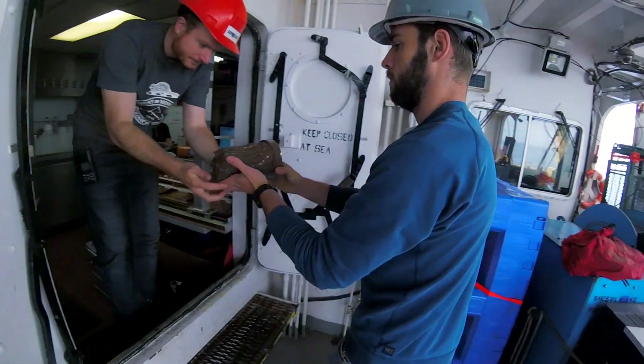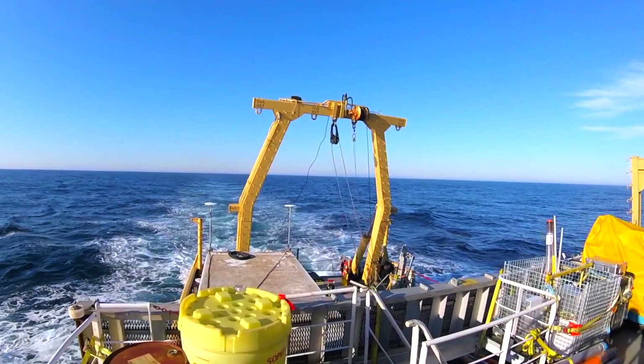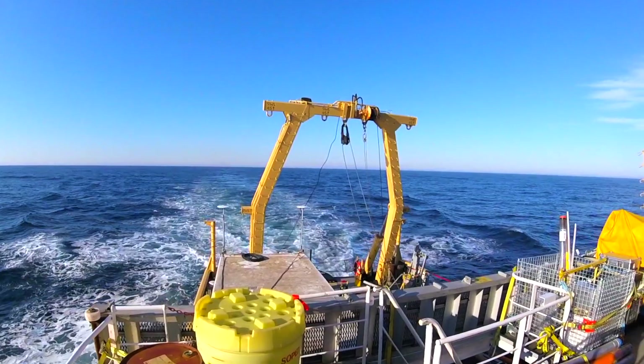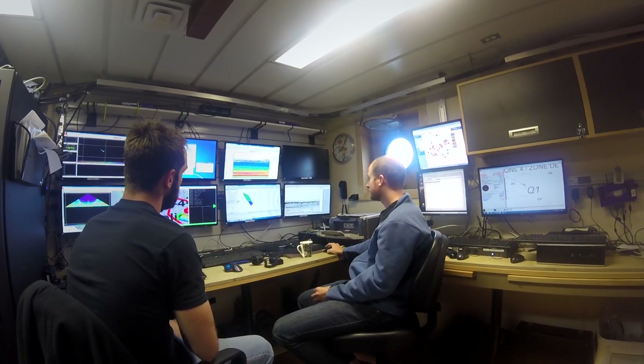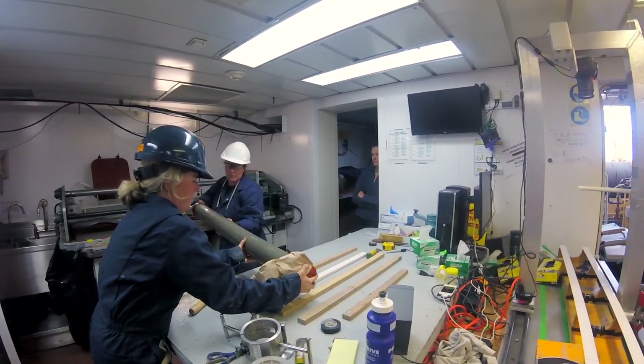Microbiology, geomicrobiology, hasn't actually really been used for these purposes, and so from a microbiologist's standpoint, it's very exciting. The greater goal of this entire project is to de-risk offshore oil and gas exploration. This person wants to genotype the DNA of bacteria, and they can tell me whether there is oil there or not.